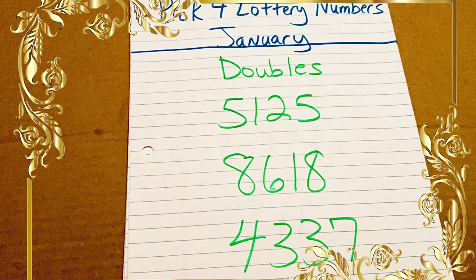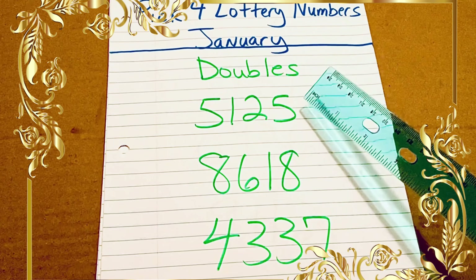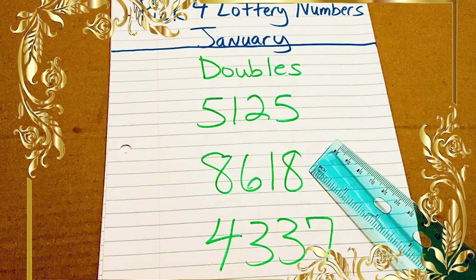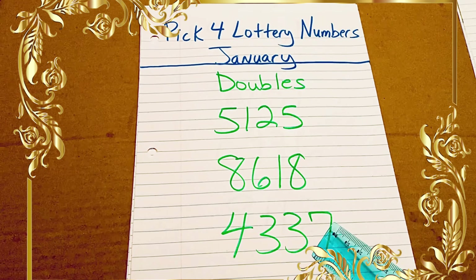Next doubles that we have on the list are 5125, 8618, and 4337.